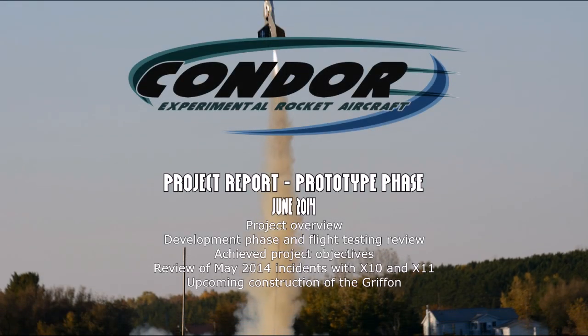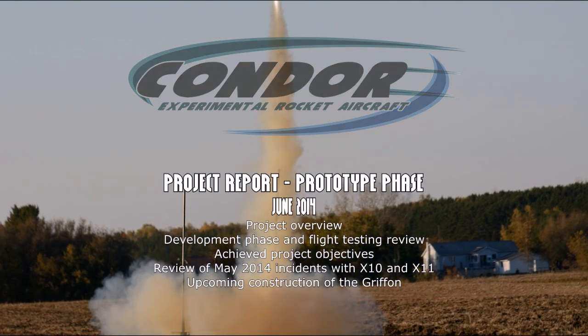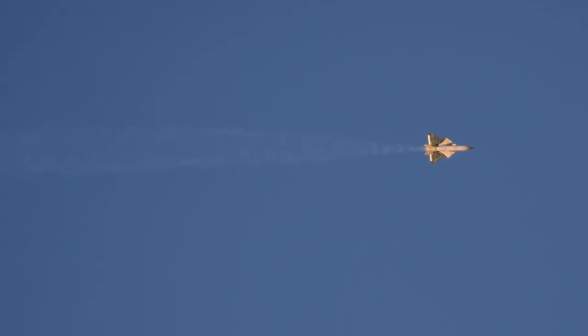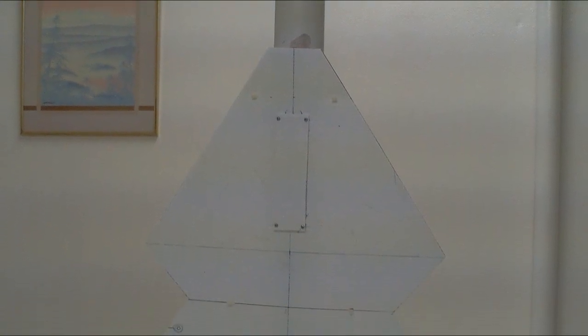Project Condor, a program aimed at developing an amateur rocket capable of performing controlled post-apogee cruises, was started in late 2011. The goal wasn't just to make one of those separating boost gliders or a plane with a rocket motor, but rather an actual rocket. This project would have to unfold in careful steps, having the prototype aircraft going through iterations and revisions along the way.